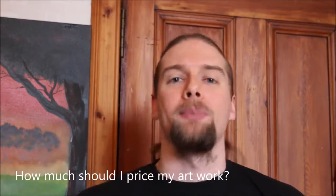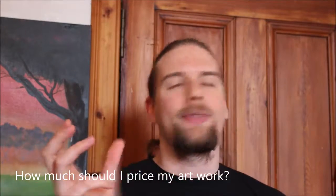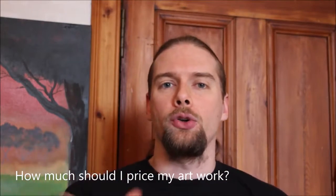One of the most popular questions that I get asked is: John, how much should I price my artwork for? Now, that answer really depends on who you are, how much you're spending and what you're doing. But I'm going to try and break it down into four simple steps for you.